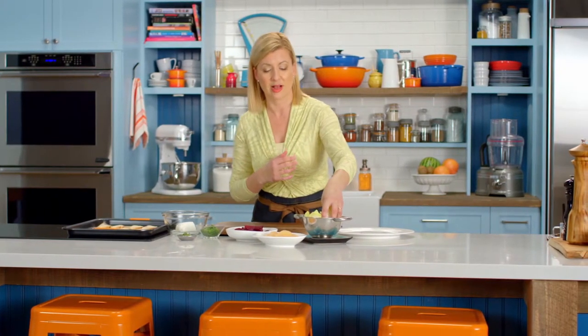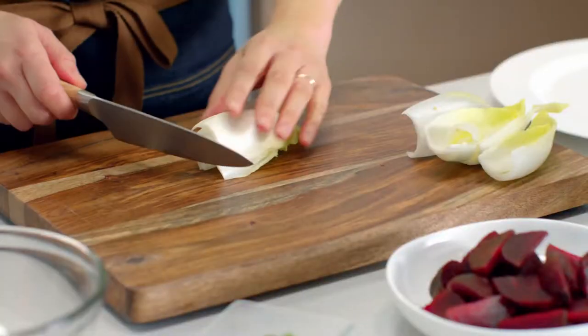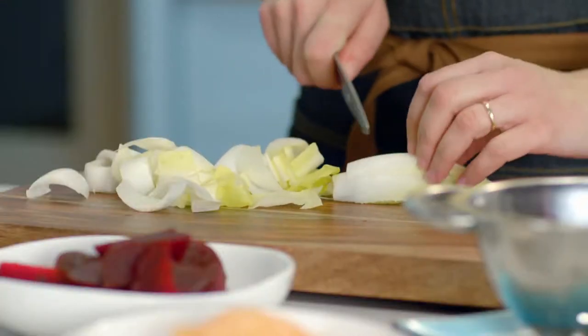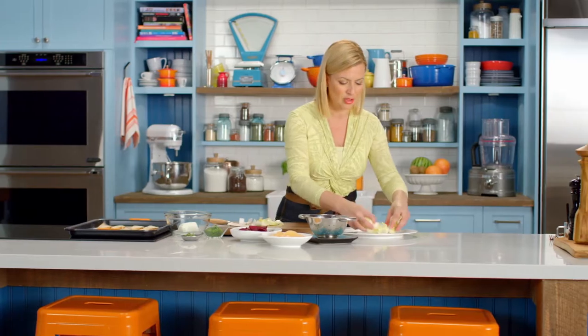A salad to be interesting needs that contrast, not just in color, but in texture and taste too. So as the base for my salad, I use a little bit of Belgian endive. I like Chef Jack's casual style. He paid so much attention to the ingredients he was using, but his presentation was very casual.